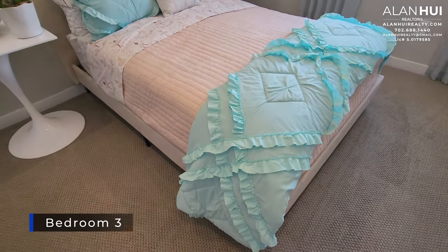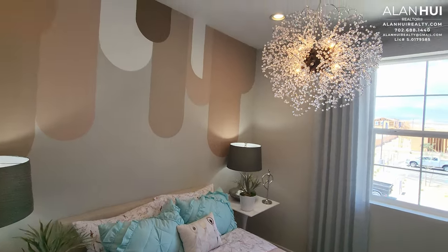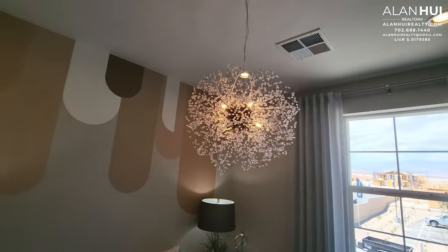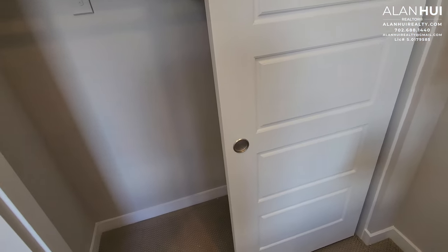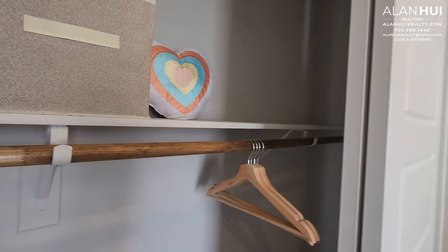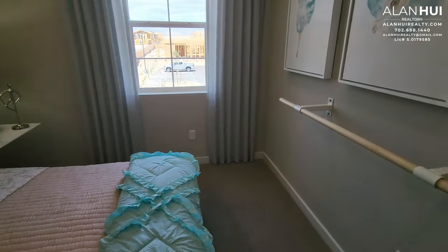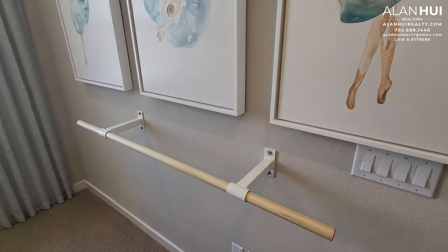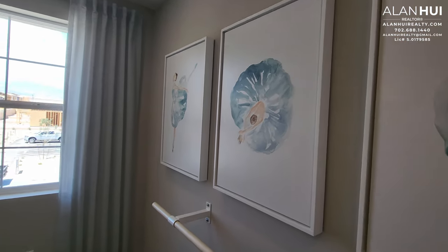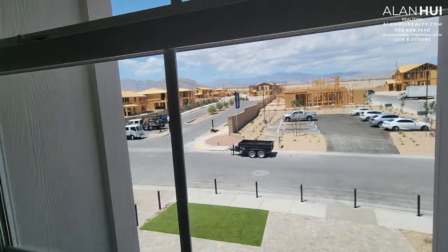This is Bedroom 3, which is slightly smaller than Bedroom 2, measuring 11 and a half by 10. Similar to Bedroom 2, it will not come with any pre-wires for a ceiling fan or light, nor any recessed lighting. Here's a reach-in closet. This one window overlooks the front of your home.